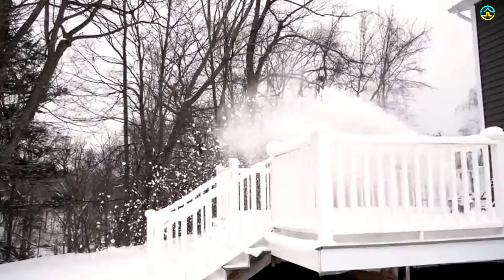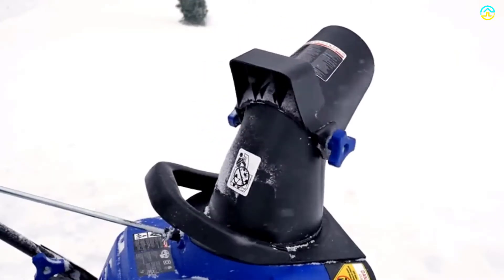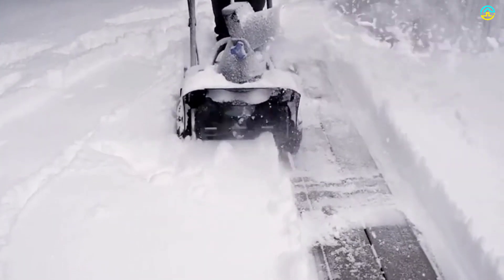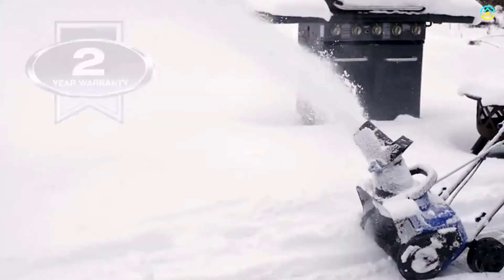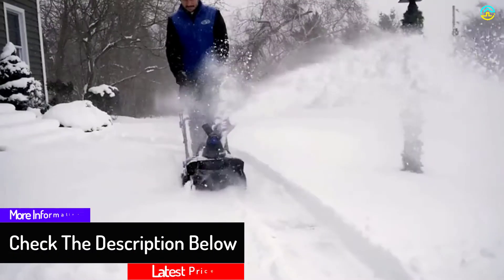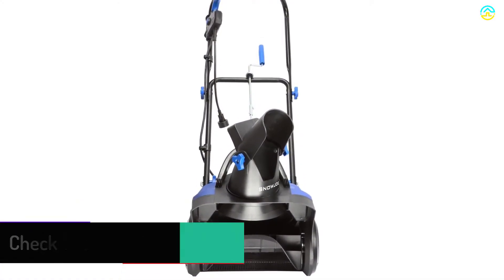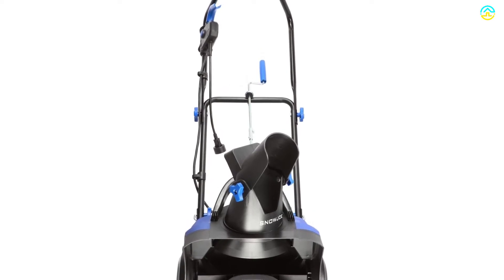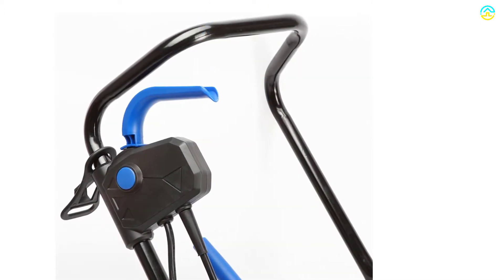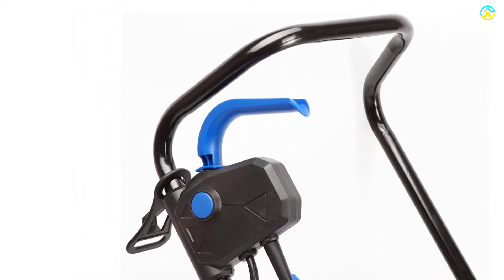Snow Joe designed the SJ615E to be the perfect storm of electric power and eco-friendly performance in a powerful compact single-stage snow thrower. Driven by a peak-performance 11-amp motor, the SJ615E moves up to 441 pounds of snow per minute courtesy of its two-blade cold and abrasion-resistant plastic auger, clearing a swath up to 15 inches wide and 8 inches deep in a single pass. When the snow day is done, the folding handle makes it easy to store until next time.